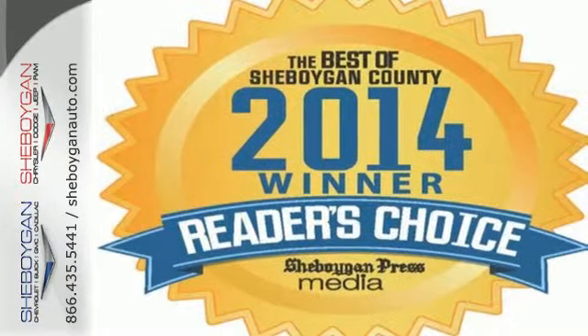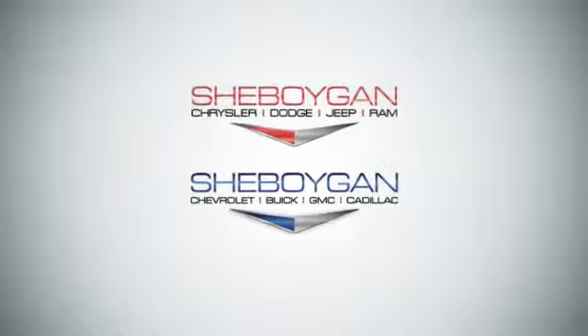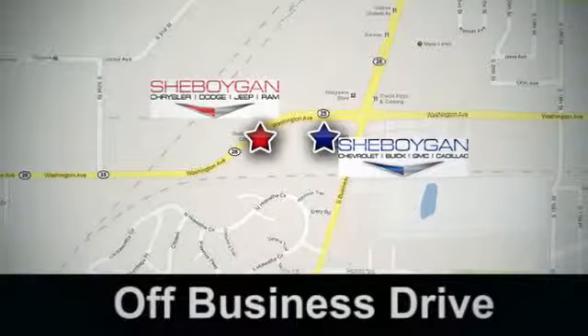so cross over to this Equinox. Come in for a test drive. Come see us today. Sheboygan Auto — eight brands in one location, off Business Drive in Sheboygan, Wisconsin.